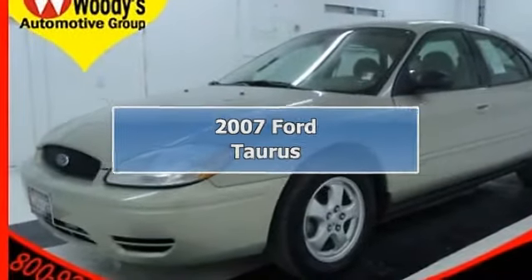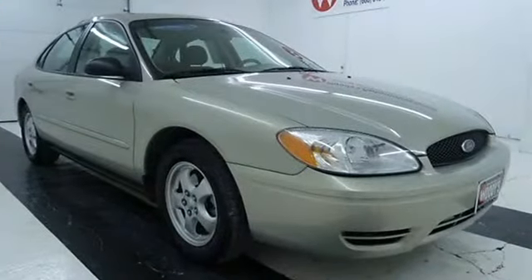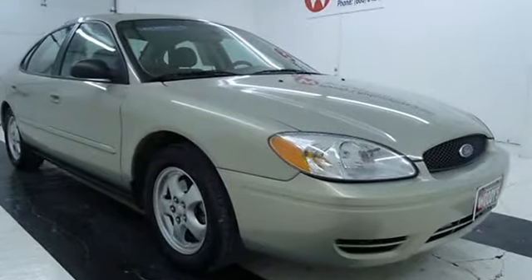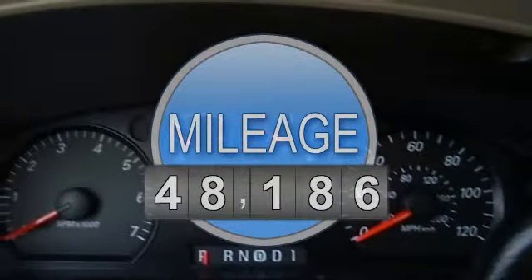2007 Ford Taurus 4-door car. This vehicle features the following equipment: automatic transmission, gas 5-6, 3.0L-182 engine, FWD front wheel drive.